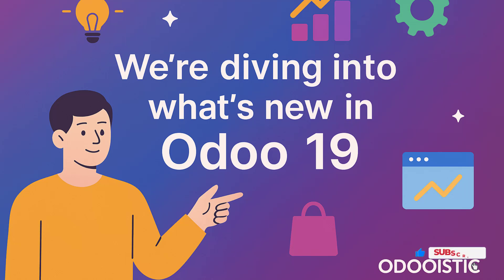Whether you are a developer, consultant, business owner or just curious about what's coming next, this video is your complete guide to the features, improvements and game-changing enhancements in Odoo 19. I'll walk you through all the key changes, both functional and technical, and show you what you can expect when upgrading or preparing your projects. So don't forget to subscribe and let's get into it.